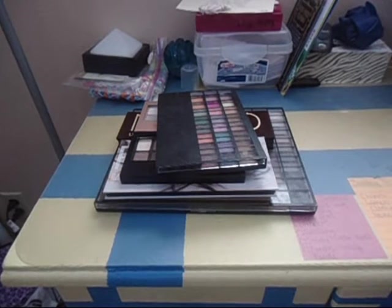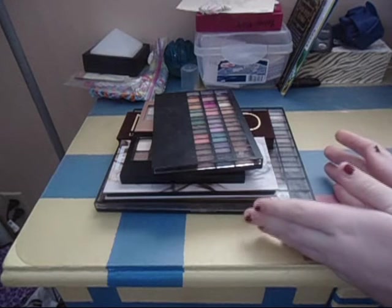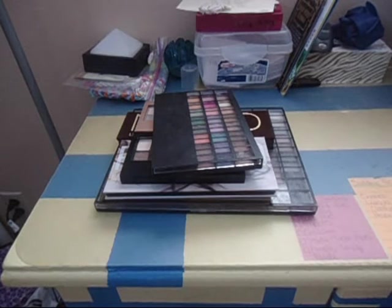Hey everyone, so today I'm going to be filming my makeup palette declutter. This part of the video is going to be pretty boring. I'm also going to be organizing my eyeshadow drawer and organizing my shadows in a way that will make them easier to use. I'll link my first eyeshadow declutter video and part two down below, as well as my makeup declutter organization playlist. I will also be posting my lip products declutter.